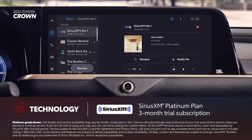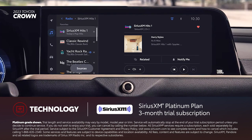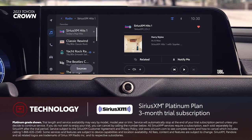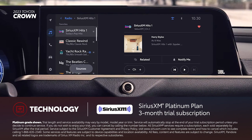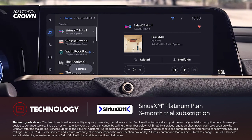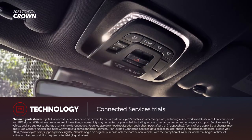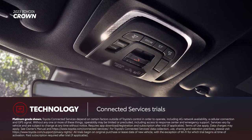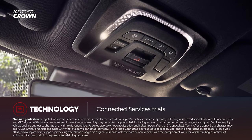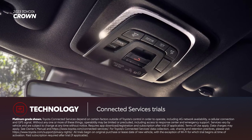There's a standard 3-month SiriusXM Platinum Plan trial subscription that includes over 165 channels available in-cabin, and even more on the SXM mobile app, making it easier than ever to enjoy not just ad-free music, but also sports, comedy, and more. Additionally, Toyota Crown works seamlessly with Toyota's line of connected services. All grades include trials for Safety Connect, Service Connect, Remote Connect, Drive Connect, and Wi-Fi Connect.